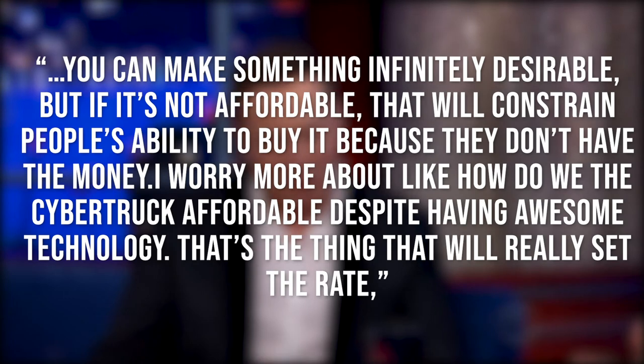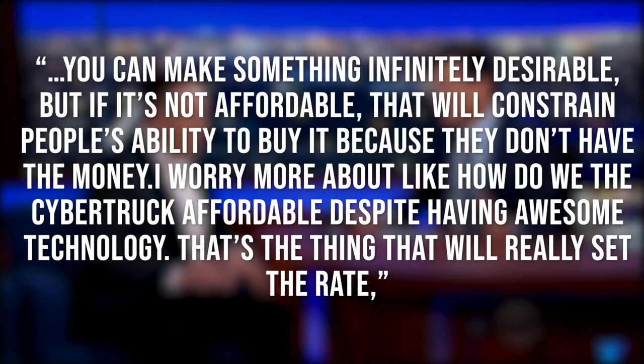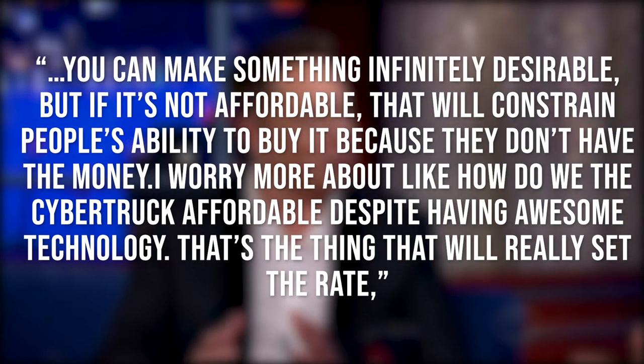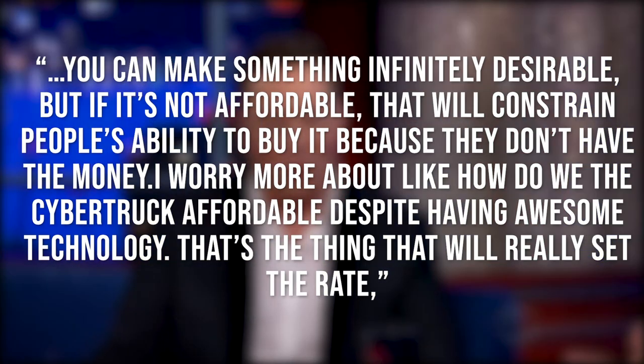You can make something infinitely desirable, but if it's not affordable, that will constrain people's ability to buy it because they don't have the money. I worry more about how do we make the Cybertruck affordable despite having awesome technology? That's the thing that will really set the rate, said Musk.